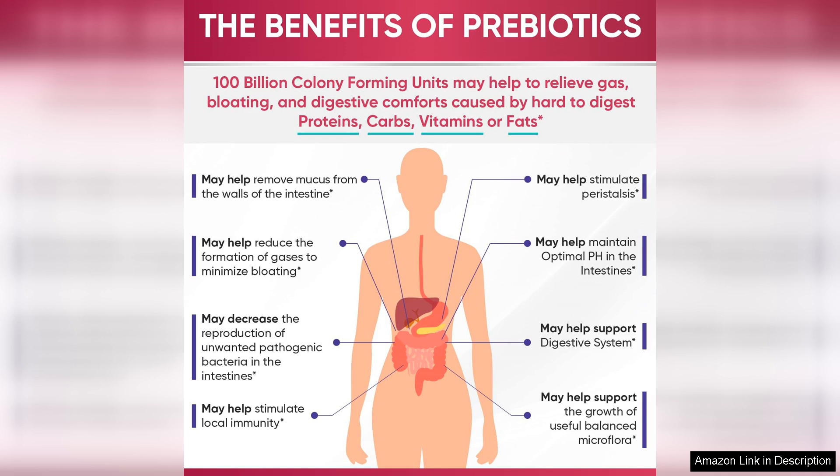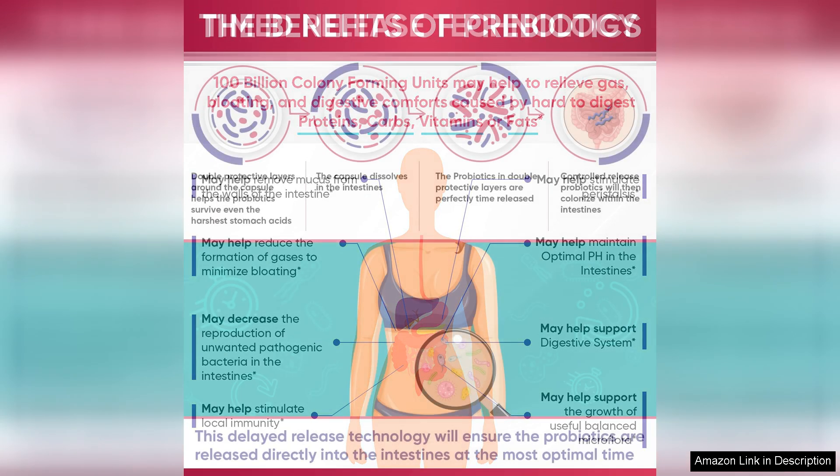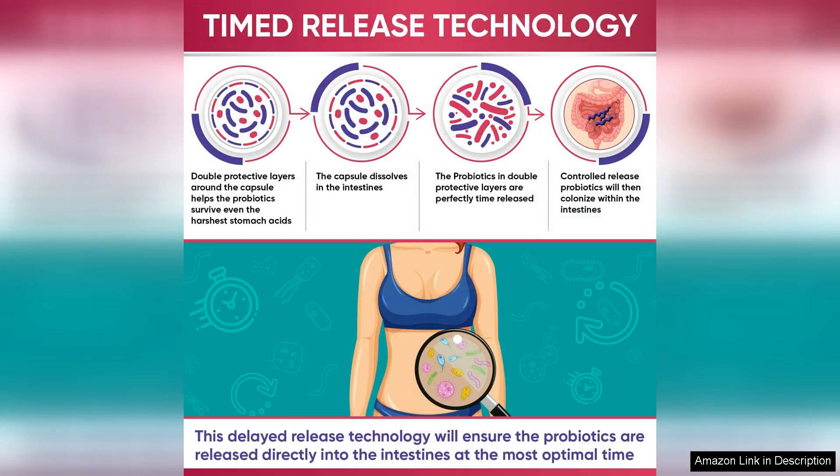Users often report improvements in digestion, reduced bloating, and enhanced energy levels after incorporating this probiotic into their daily routine. While individual results may vary, the overall consensus is overwhelmingly positive.